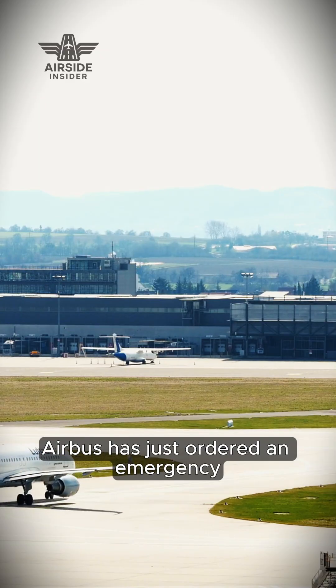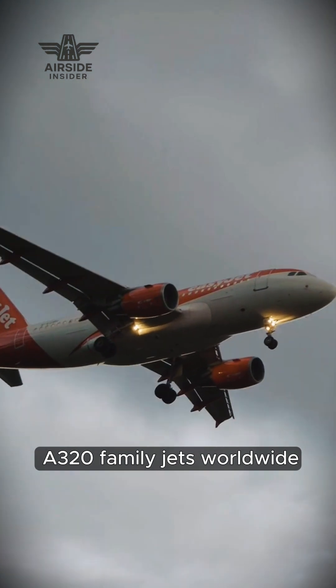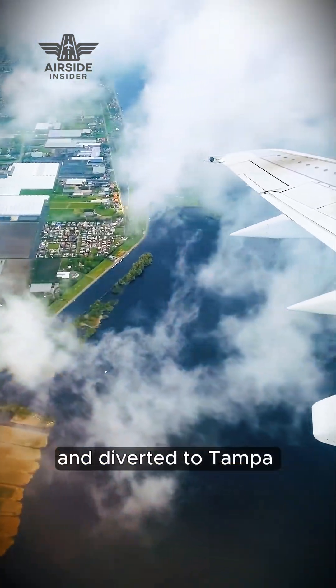Airbus has just ordered an emergency software fix for more than 6,000 A320 family jets worldwide. This started after a JetBlue A320 suddenly pitched down, lost altitude, and diverted to Tampa, where several people were hurt.